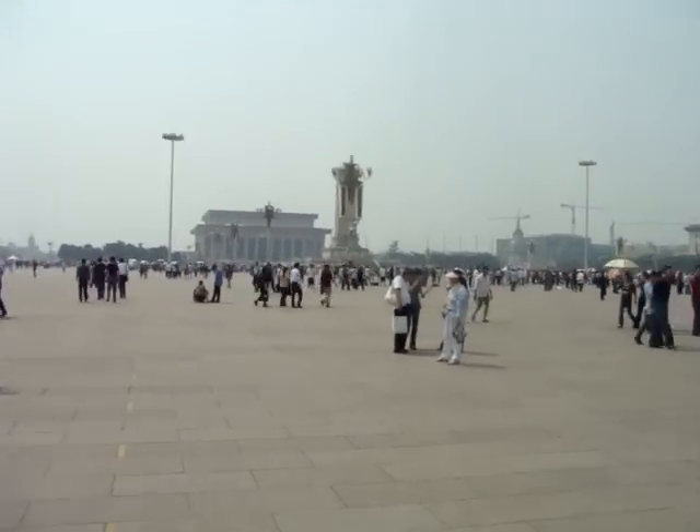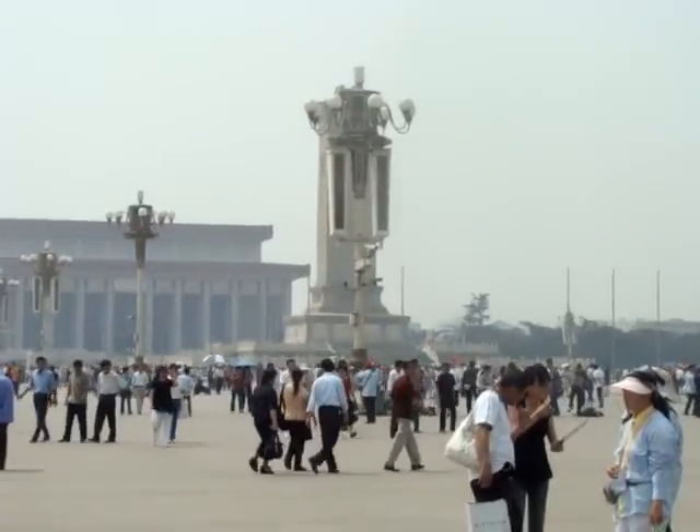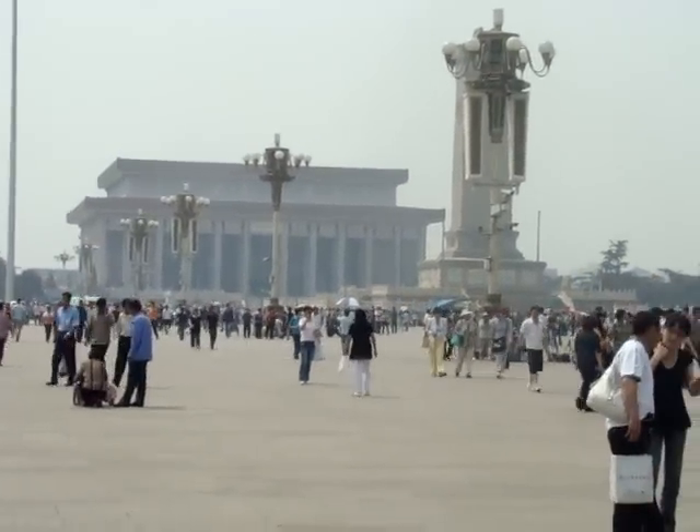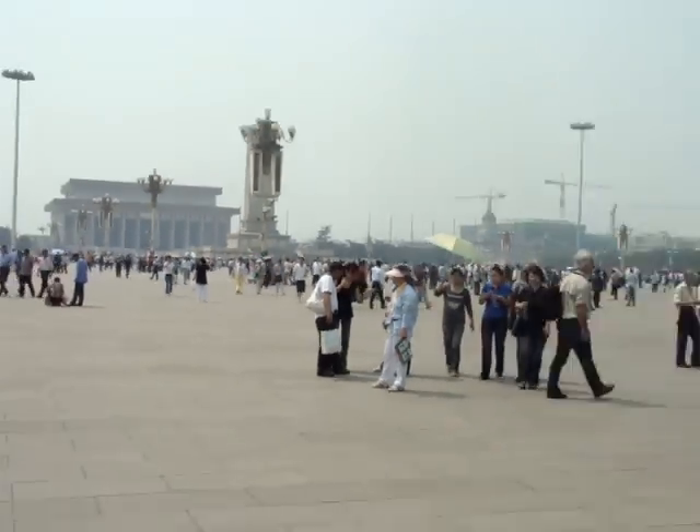This is Tiananmen Square. Tiananmen Square faces Tiananmen Gate of the Forbidden Palace. This is the square.